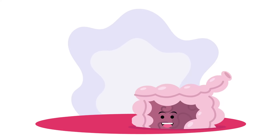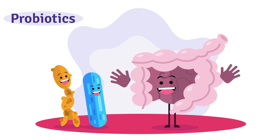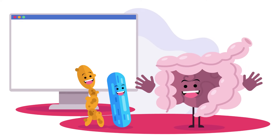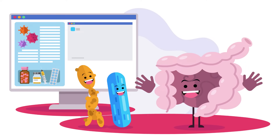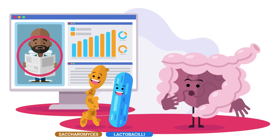Could ingesting beneficial microorganisms, also known as probiotics, along with antibiotics, buffer these side effects? This research is still in the early stages, but increasing evidence demonstrates that certain strains of probiotics, such as lactobacilli and saccharomyces, can protect against antibiotic associated diarrhea.